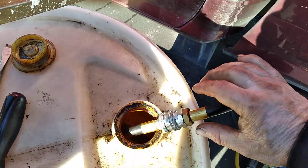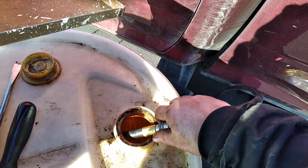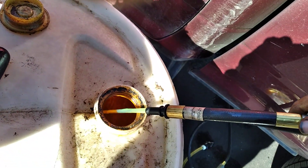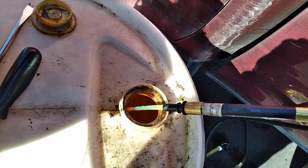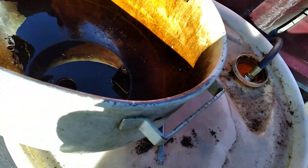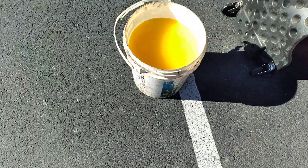All right. Diesel truck — somebody put DEF fluid in it. Looks pretty good there, coming out fairly clean like it's supposed to be. But this is what the first five gallons looked like.